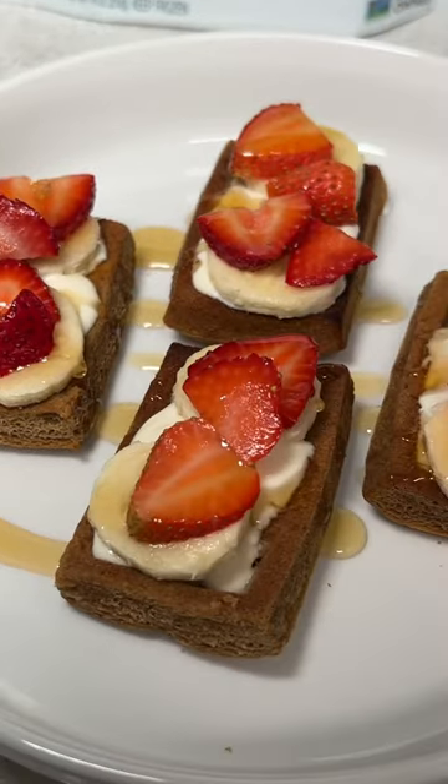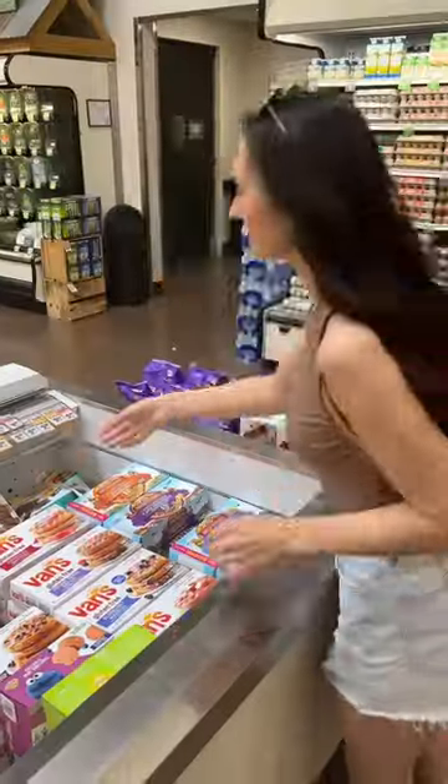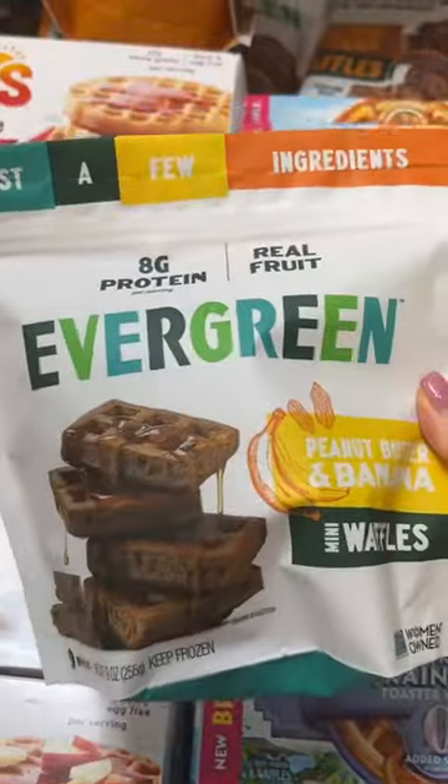Simple ingredients and incredible flavor — yes, please. Let me show you my new favorite breakfast staple. They're available at Sprouts and they're the best frozen waffles I've tried that aren't highly processed.